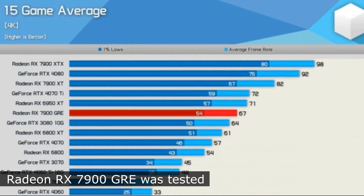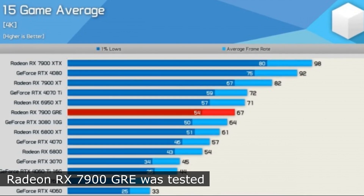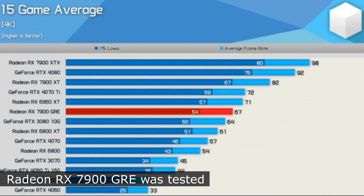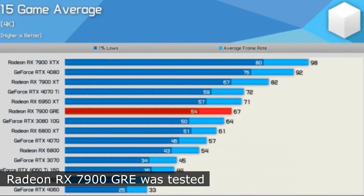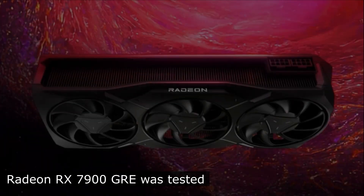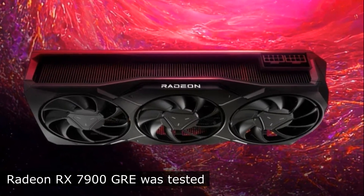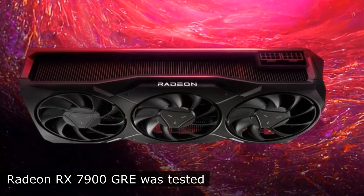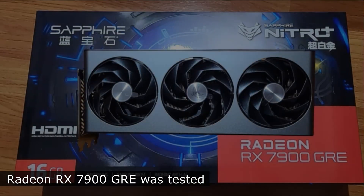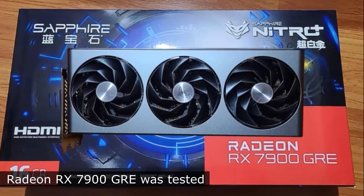At the same time, the RX 7900GRE is 8.1% behind the RX 6950XT and 11.7% behind the RTX 4070Ti at 1440p resolution. In 4K, the difference was 6.9% and 5.6% respectively. Comparing the card with the Radeon RX 7900XT and GeForce RTX 3080 10GB version,